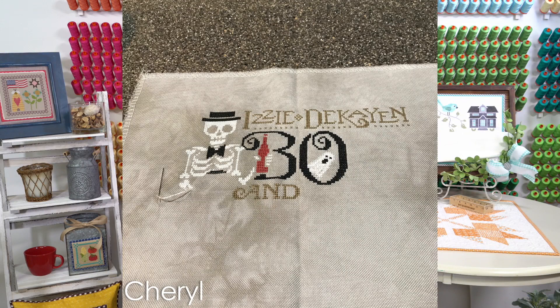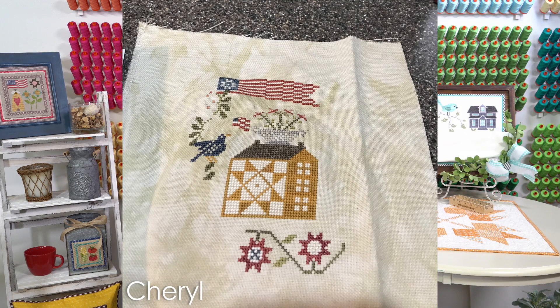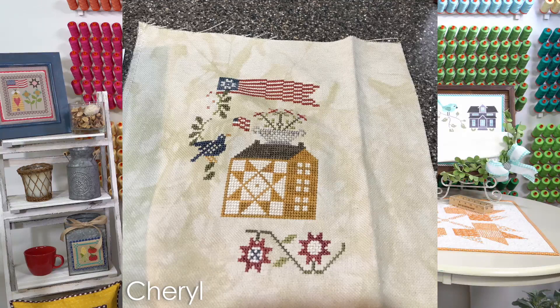She stitched on 32 count linen from her stash. If you want something similar, you could do hazy gray dyed effect from Fabric Flare. Based on your suggestions, we bought fabric — it's Picture This Plus. We went through with Cheryl and picked some colors — we bought some 14 count Aida and some 28 count Lugana. We're going to get that in a couple of weeks, and then we're going to add 25 count after.